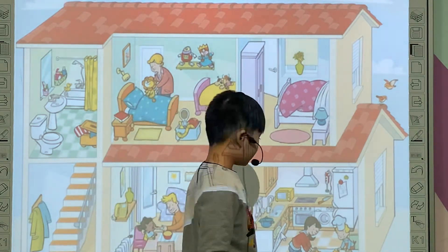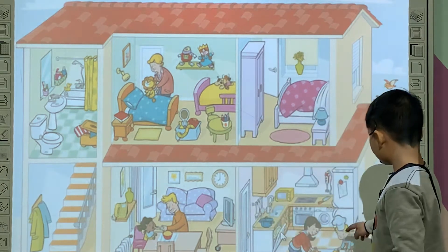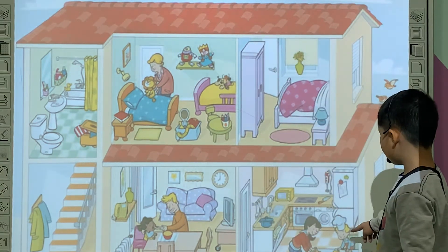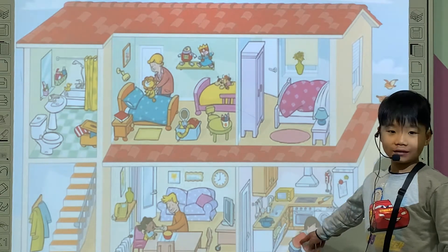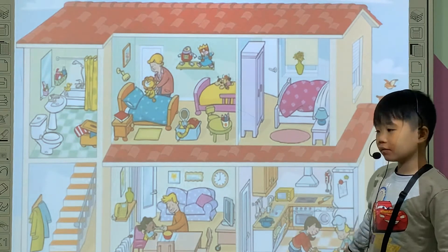Good job. How about the kitchen? A kitchen. And she's eating, baby brother, and eating. Eating? She's cooking. Yeah. They are? They are cooking. They are cooking.